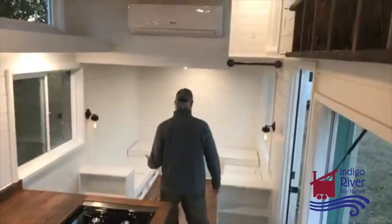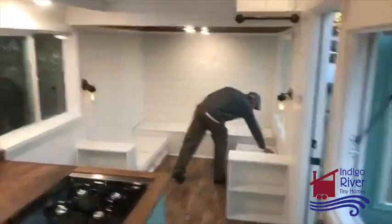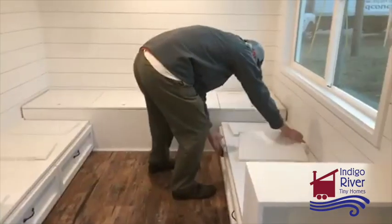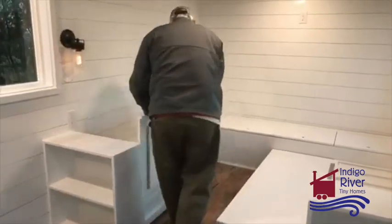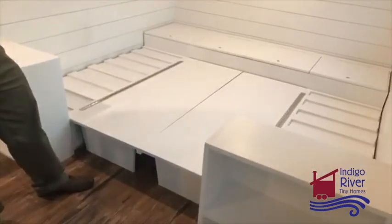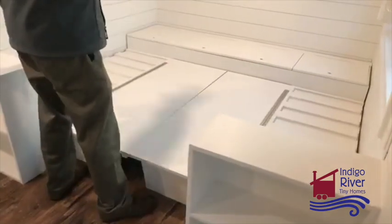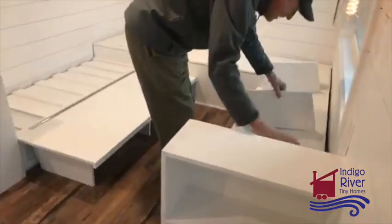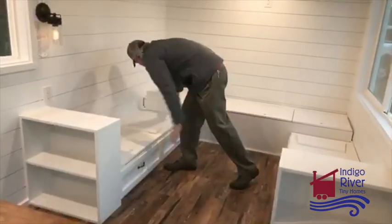Looking toward the living area, it's going to have a three-sided wraparound sofa with storage underneath all the seats and drawers under there. The center section folds out to a queen-size bed — the cushions fold down to fill it in, with double cushions on the sides and a single cushion across the back. It's really easy to open and close.